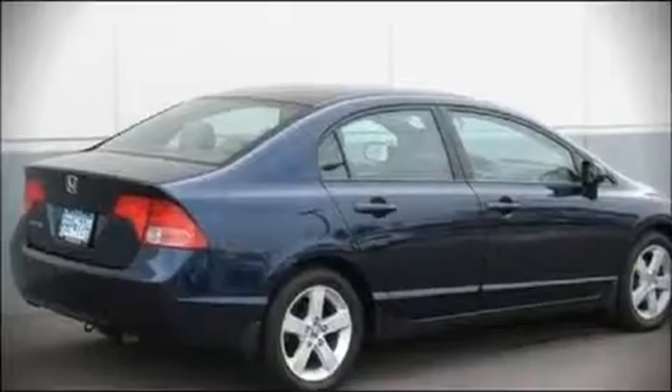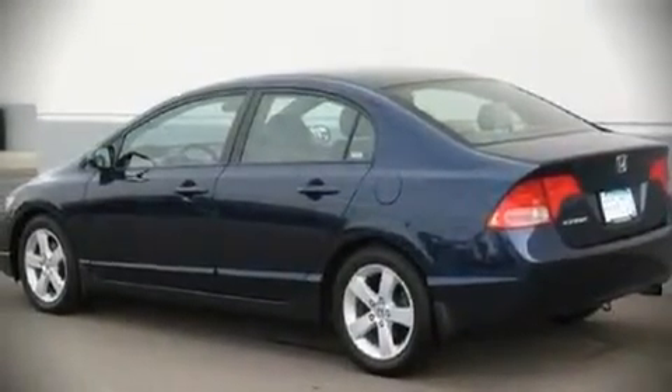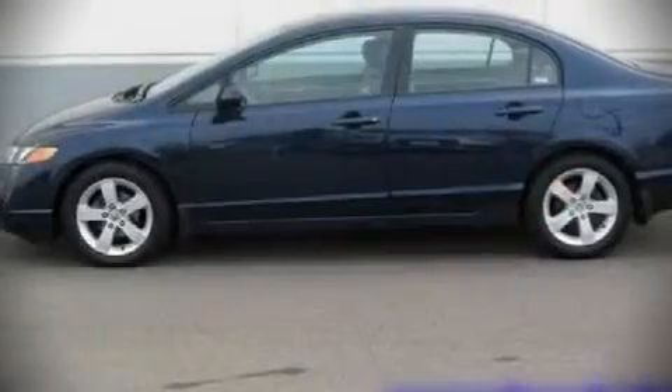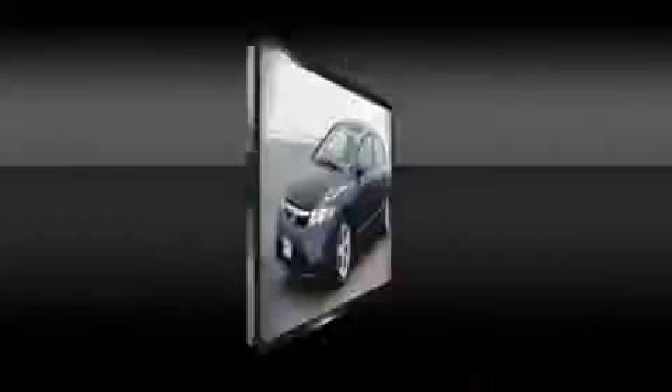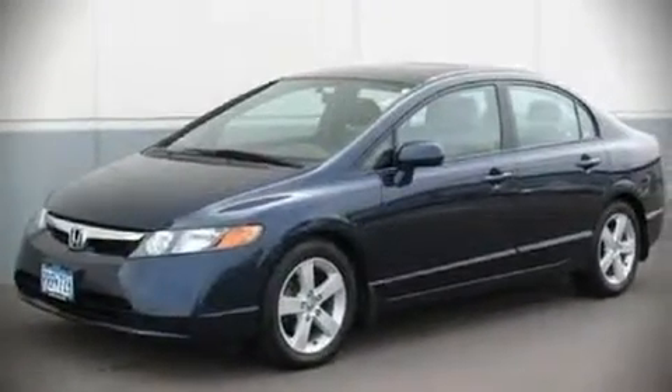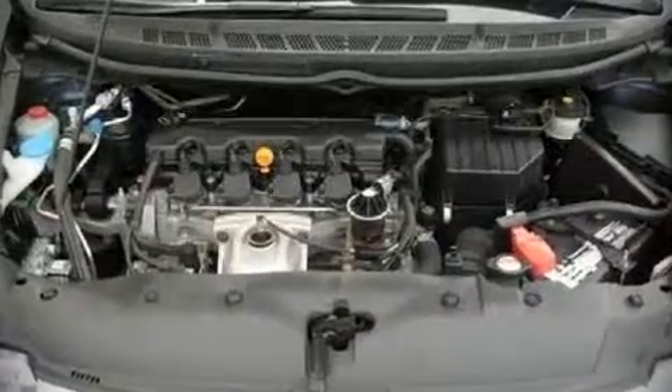Top features include remote keyless entry, front bucket seats, a split folding rear seat, tilt and telescoping steering wheel, power moonroof, power door mirrors, power windows, and air conditioning. Honda ensures the safety and security of its passengers with equipment such as: